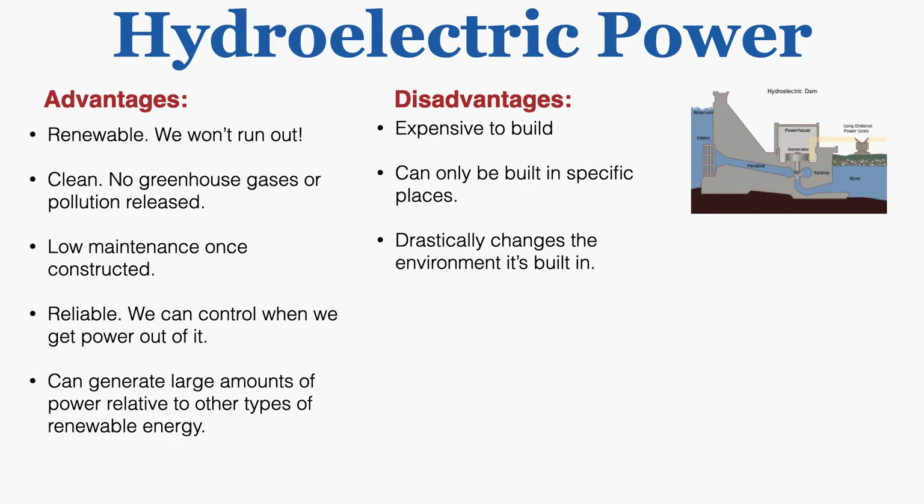Advantages of hydroelectric power include the fact that it's renewable — we won't run out. It's clean, with no greenhouse gases or pollution released. It's very low maintenance once constructed. It's reliable, and we can control when we get power out of it.